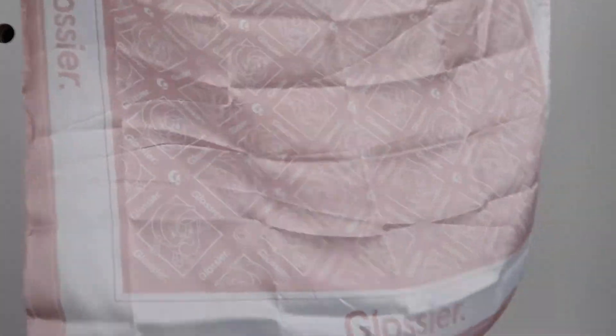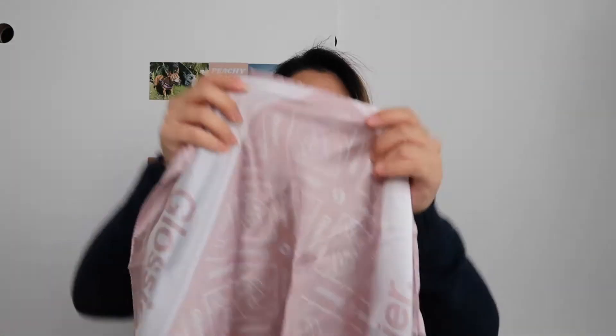Let me see what they gave me. Oh, look at this — it's like a little scarf, or bandana. I like it a lot. It just has their name on it. It's really staticky. It's a light pink color.